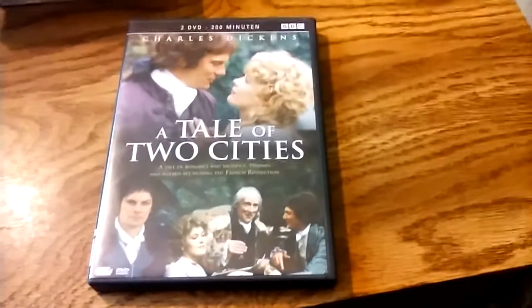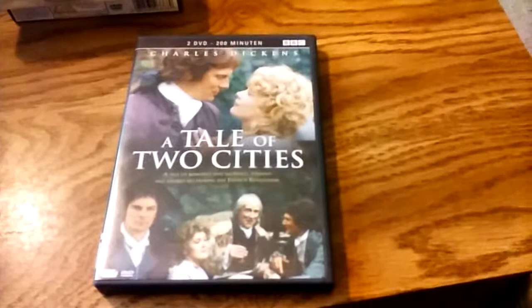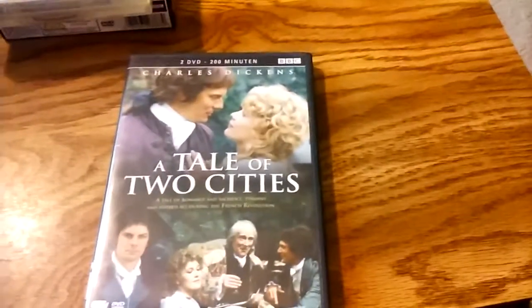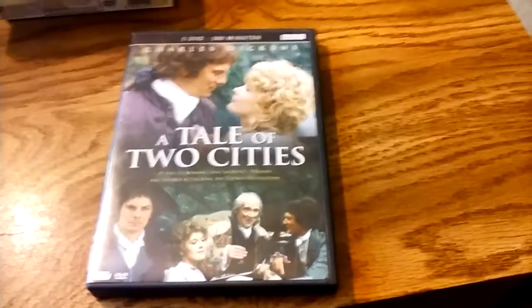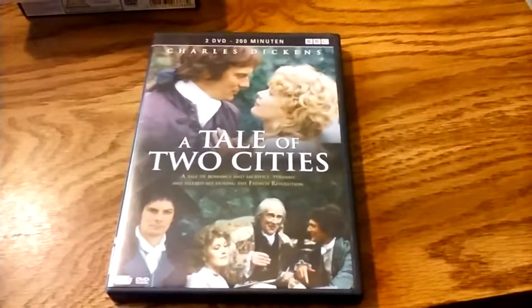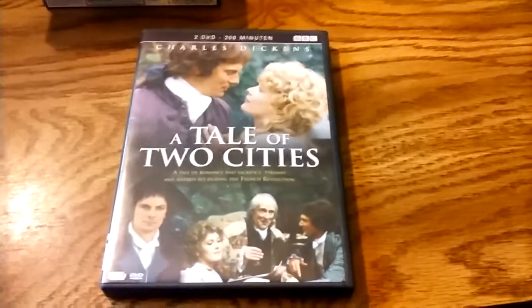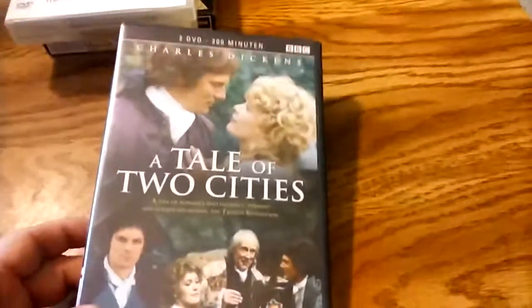This is an oddball DVD — I'd never gotten a Dutch import before. This is actually a Dutch import that I bought on eBay: A Tale of Two Cities, produced by Barry Letts in 1980. Barry Letts having been previously a Doctor Who producer. It's a two-disc set. I don't believe it's ever been released in the US, but I got this for a lot cheaper than I would have gotten the British version.